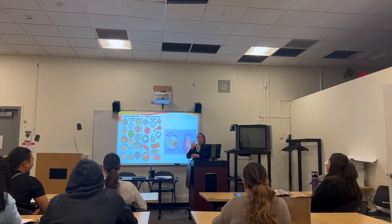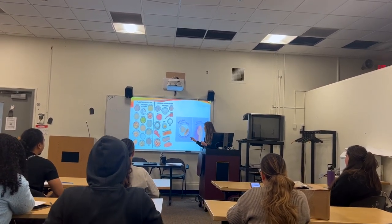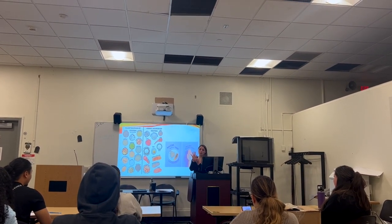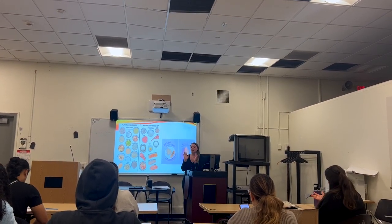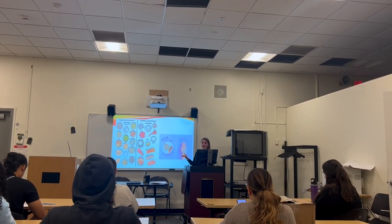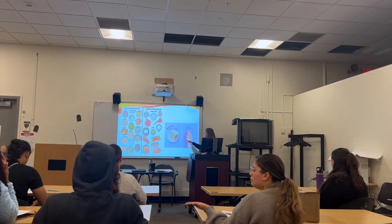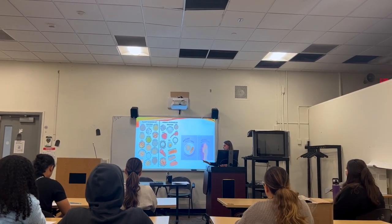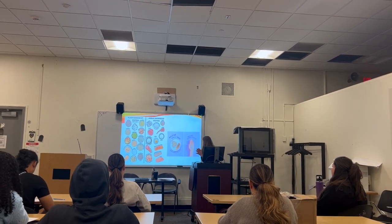The cool thing about your body is that it kind of knows what you need. A serving of protein is about the size of your palm. Now if you're looking at your hand thinking 'why do I have giant hands' or 'I have really tiny hands' — that's fine, because that's your body size. If you have a big hand, you need a little more protein; if you have a small hand, a little less. Most people's palm is about three ounces, so if you're trying to size up how much chicken or fish to eat, it's about the size of your palm.